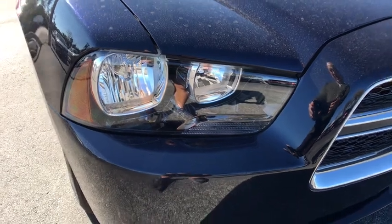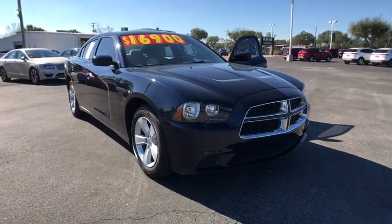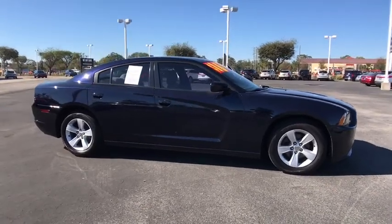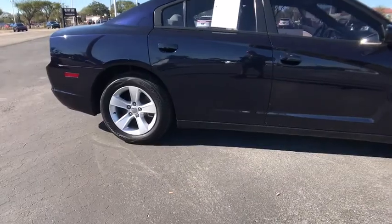The 2012 Dodge Charger injects some versatility, comfort, and sophistication into your muscle. The Charger is a powerful sedan that excites at every turn. Peace of mind comes standard with Charger's 5-star government front and side impact crash test rating.